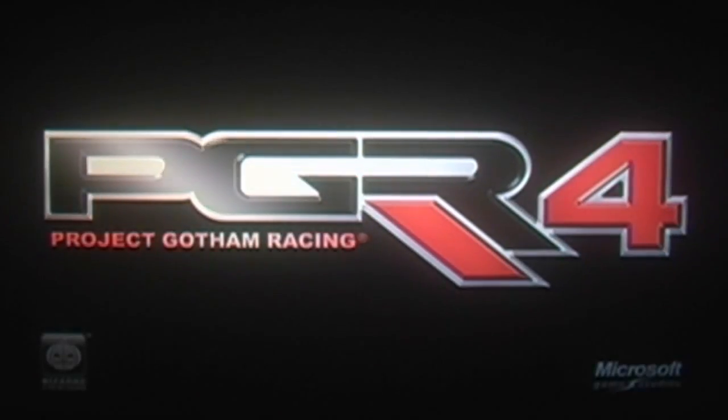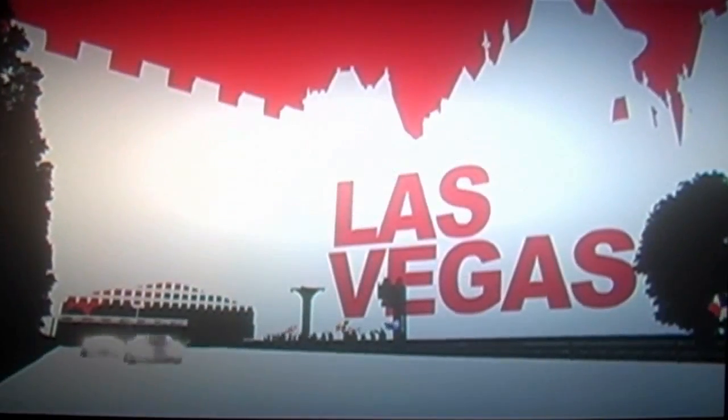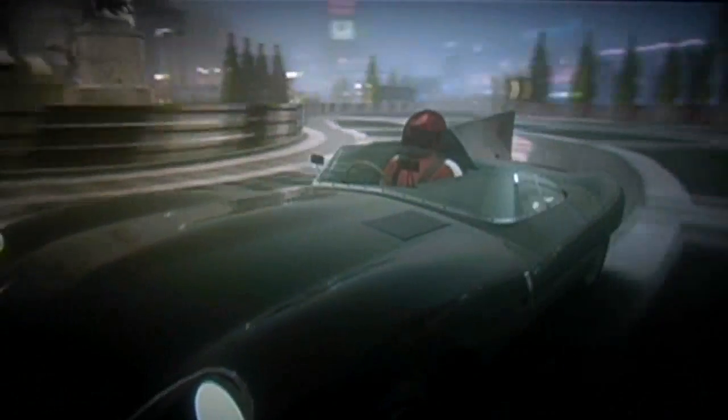In October 2007, Project Gotham 4 was released. The most prominent addition is advanced weather effects that affect both visuals and physics. Weather can change from sun to rain or snow to hail within a single race. A system logged onto Xbox Live downloads weather data from the Weather Channel, letting users mirror real-time weather in their cities. The game simulates 10 types of weather including clear days, clouds, light to stormy rain, fog, snow, and ice. PGR 4 includes many tracks from previous versions — Tokyo, New York, Nürburgring, London, Las Vegas — plus five new cities: Shanghai, St. Petersburg, Quebec City, Macau, and the Michelin Test Track. It features more than 130 vehicles including cars and, new to the franchise, motorcycles.